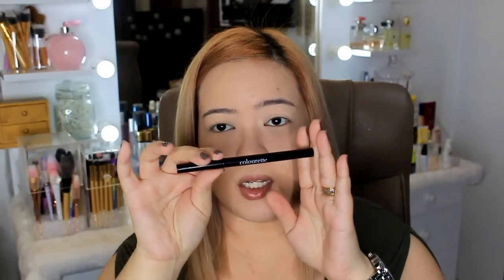Now for eyebrows — I don't have my ultimate favorite brow product here today because I misplaced it, so I'll use a Colorette brow pencil to fill in my brows and then show you my favorite brow mascaras.